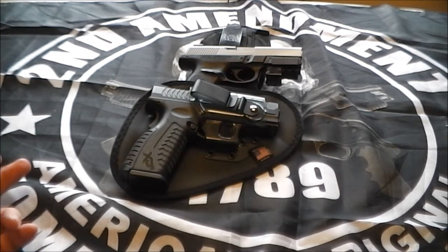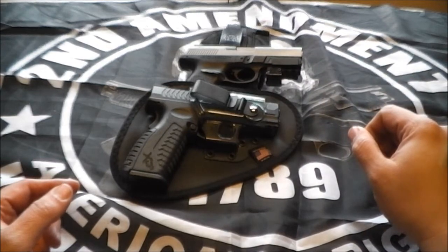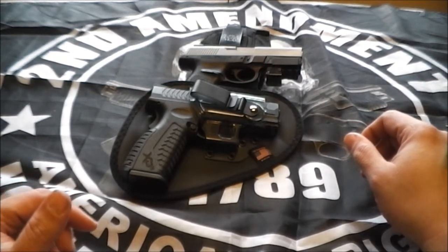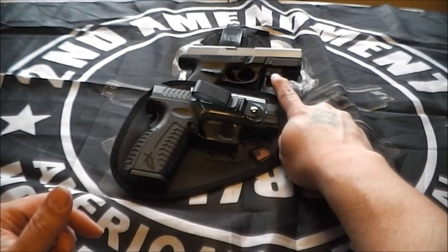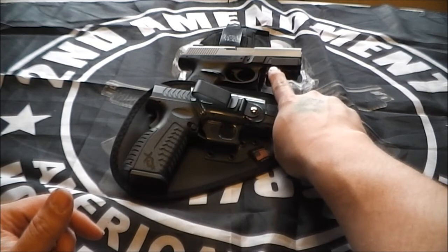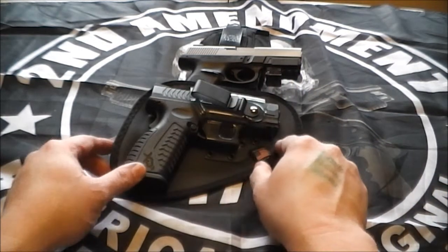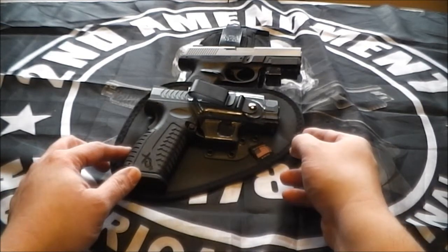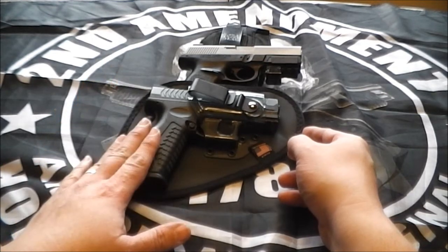I own these two handguns. This was my first one I bought last year — the Smith & Wesson Sigma 9mm. First gun, good price. The accessory it came with was a laser light. But a few months later, I got my Springfield Armory XDM 9mm, which I got around Thanksgiving, and then started carrying it.